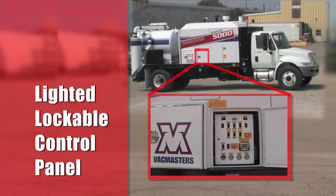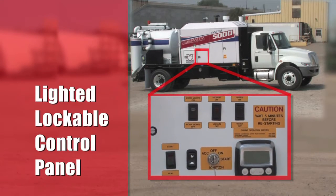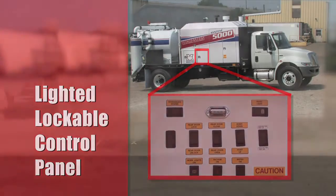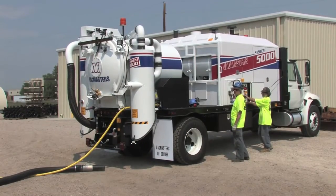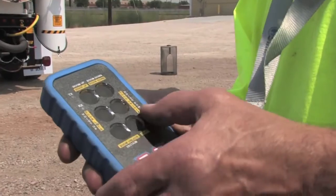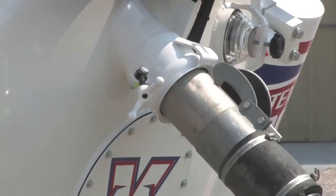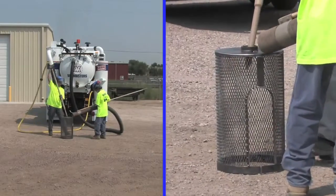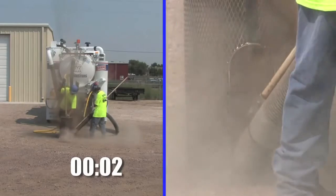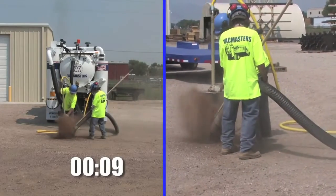This is a supervisory control panel that automatically monitors all systems and even has auto shut down if needed. This system is set up so two workers can run the equipment without constantly monitoring the controls. This hole is being made in real time.